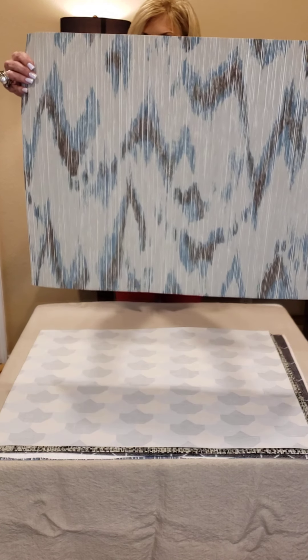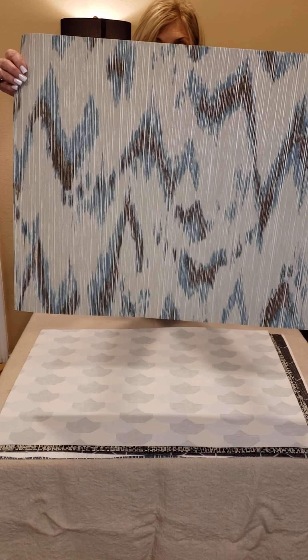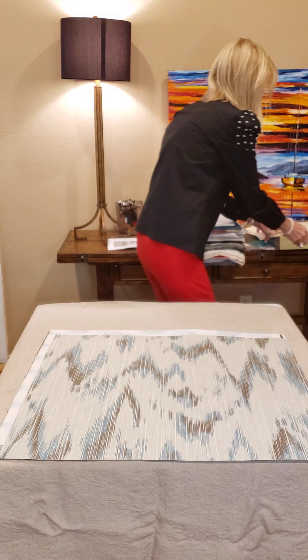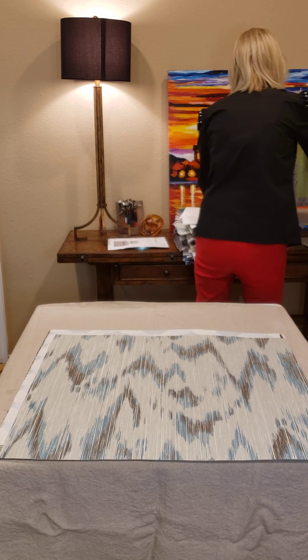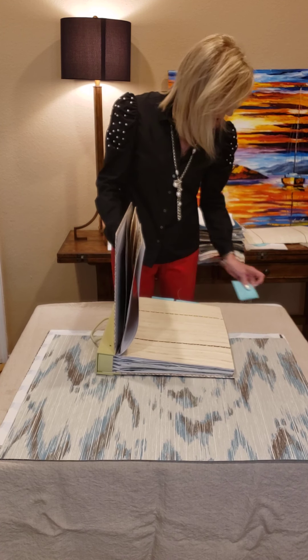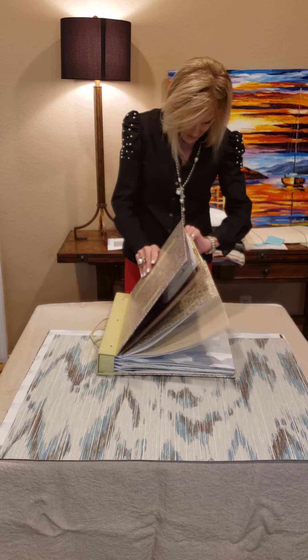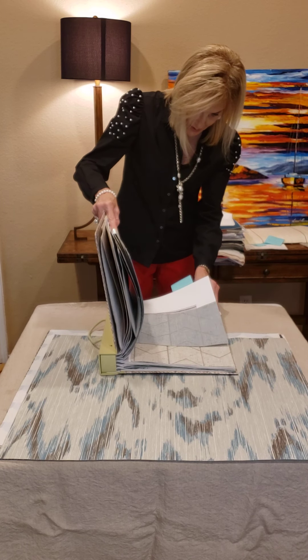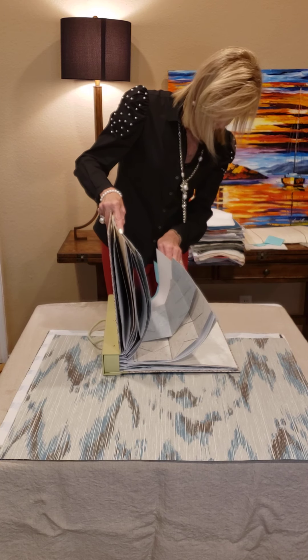Next, how fun is this colorway? This is called Point Lobos. It comes in some beautiful colorways as well. This book is natural but it also has color, so I want you to be aware that you can have a natural paper and color.